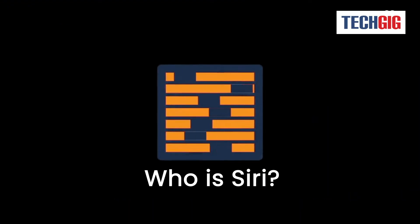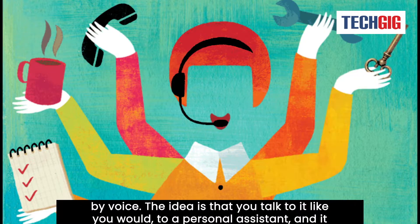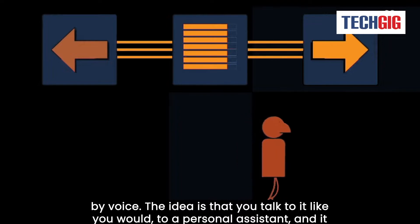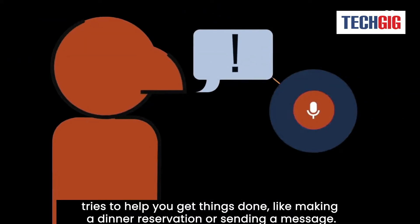Who is Siri? Siri is a built-in personal assistant for Apple users that can be controlled by voice. The idea is that you talk to her like you would to a personal assistant, and she tries to help you get things done, like making a dinner reservation or sending a message.